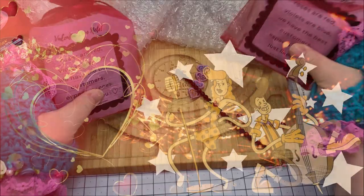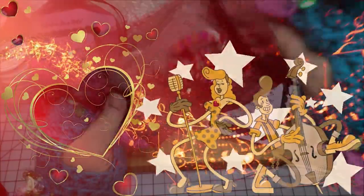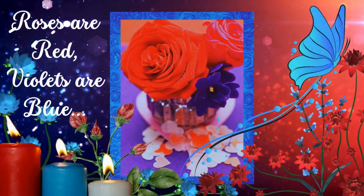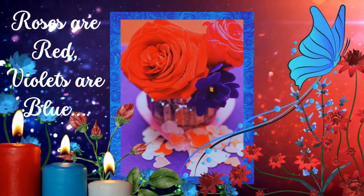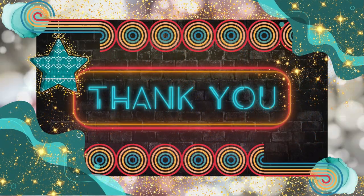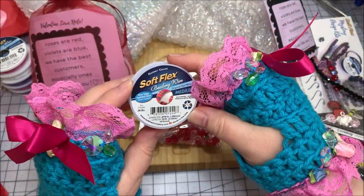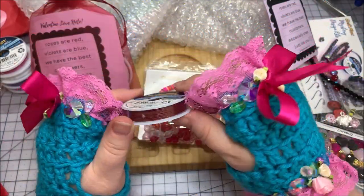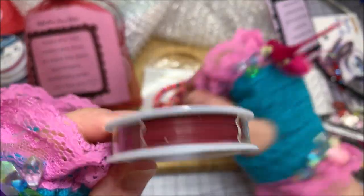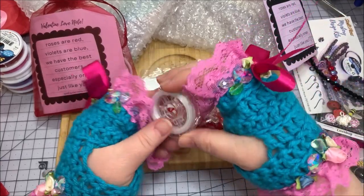Then I've got two of the Love Notes. Look at that! 'Roses are red, violets are blue, we have the best customers, especially ones just like you.' Thanks, Softflex - that's a cute little love note. We get some more of this beautiful beading wire, and this is that garnet color, which is super pretty. I'm just stacking them up. And then I've got some floss - this is like a stretchy cord floss, so I can make all kinds of nice little stretch bracelets with that.